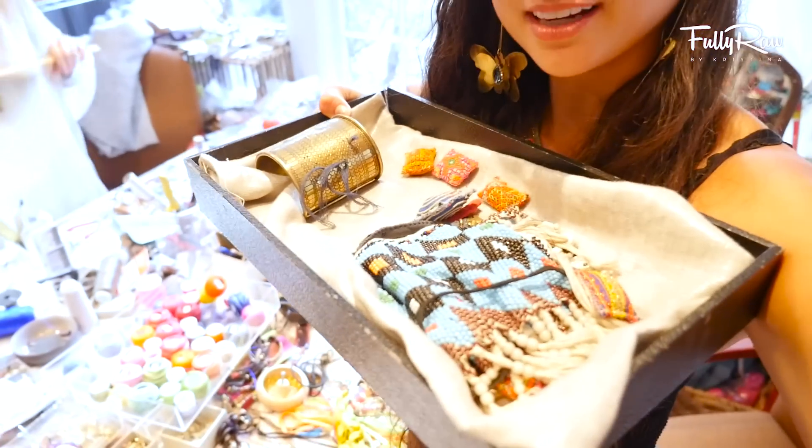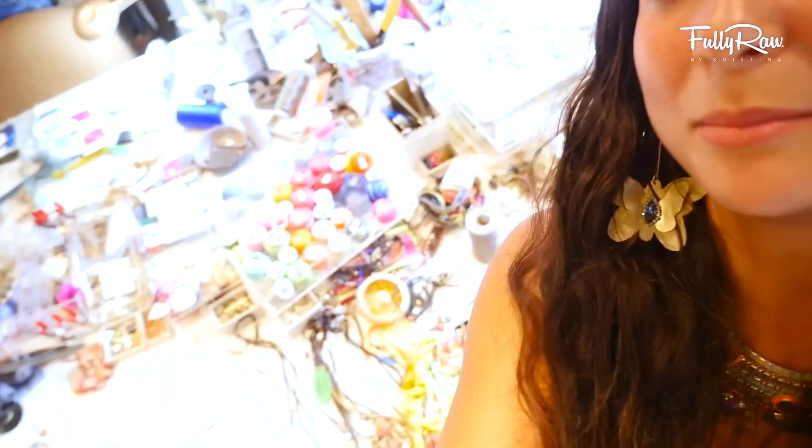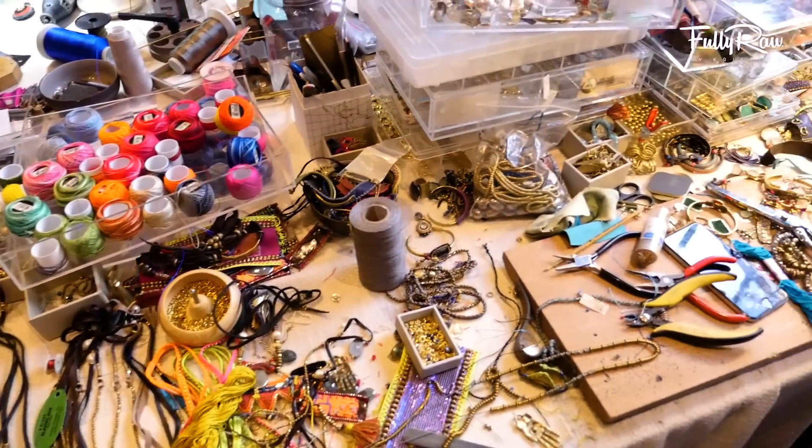I want to just show you guys this for a second because we have your box — this is just magical. Look, my pliers were in your box! I have a box that's specifically for me — when I come here I put everything I'm working on in this box. It may not make sense to you guys but it makes sense to us. Can we for one second just admire the beauty of the creation of this table? Look how magical this table is.